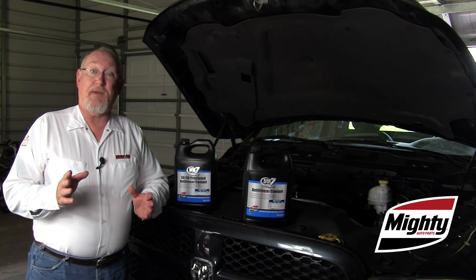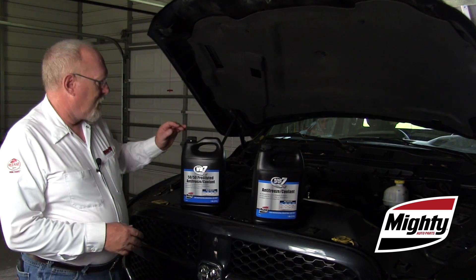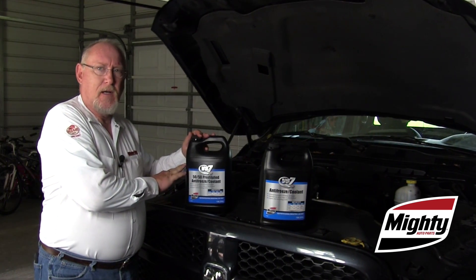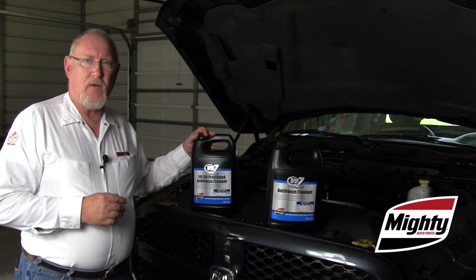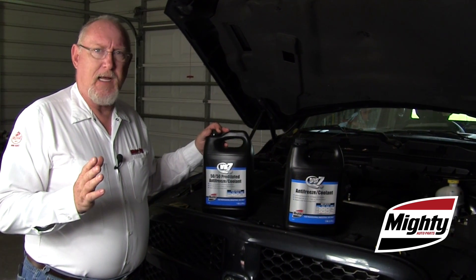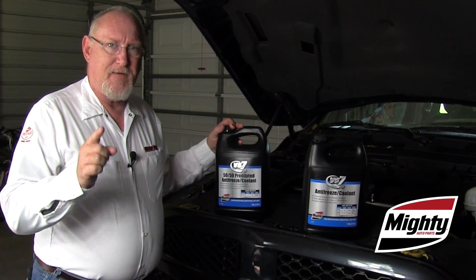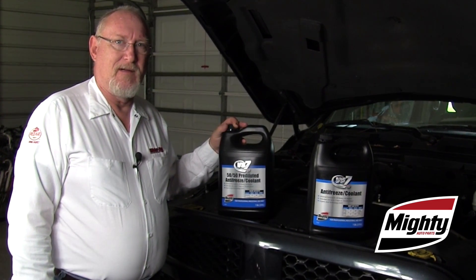Here's a tip to help make life easy for you: simply ask your supplier for a pre-mixed version of the coolant that you need for the vehicle you're servicing. It takes the water out of the guesswork and helps ensure that the 50-50 mix you're putting in is the right 50-50 mix for the vehicle. Thanks for watching.